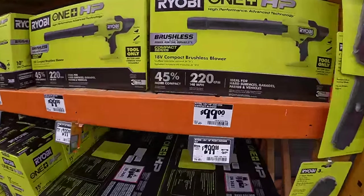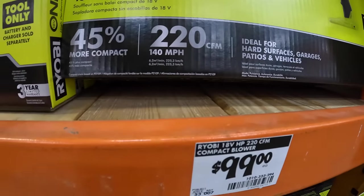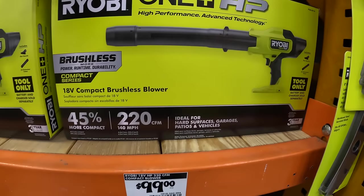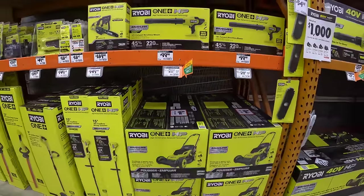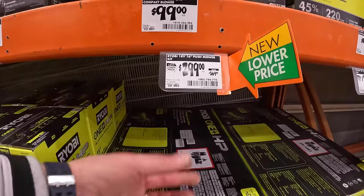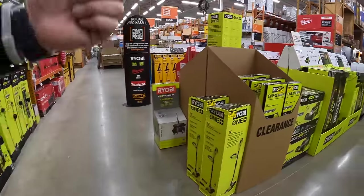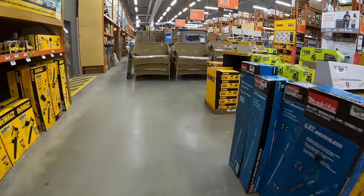$99 — this is new, actually — for their 220 CFM, 140 miles per hour compact brushless HP blower. Comes with a couple of nozzles. $299 for their 16-inch push mower, was $369. Let's take a walk really quick and go over to the lawn mowers to see what they have now.